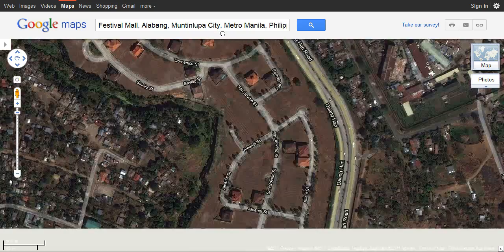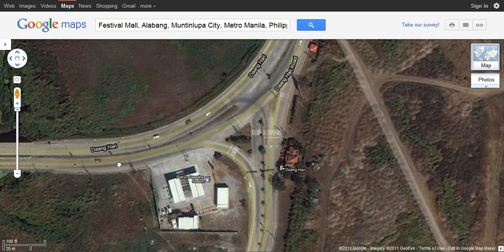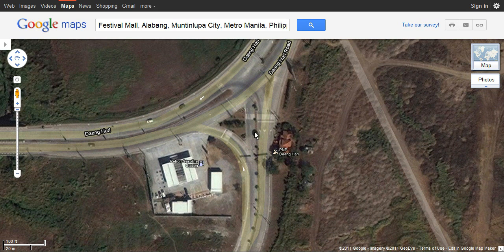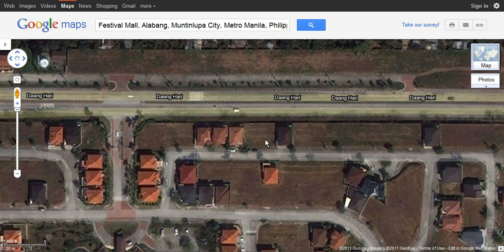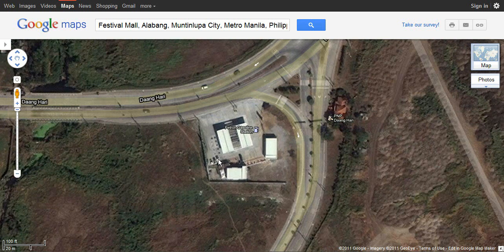The Petron gasoline station will be the landmark for everyone — both public and private transportation. This is the Petron gasoline station, and there will be a police outpost nearby, though it may not be visible. For private vehicles, turn left here — take caution because vehicles go through very fast. For those taking public transportation, get yourselves dropped off around the Petron gasoline station. If you see another Petron station along Daang Hari, you might have passed it already. The correct Petron station is on your left side, so be attentive.